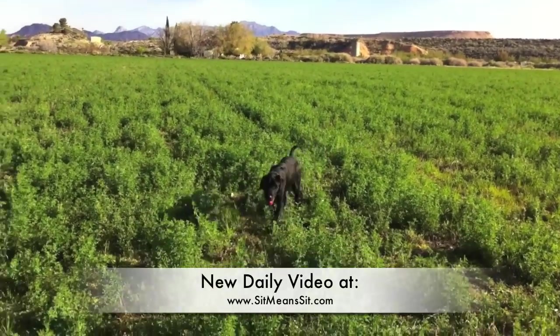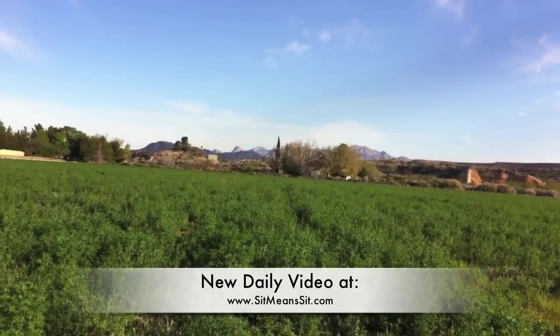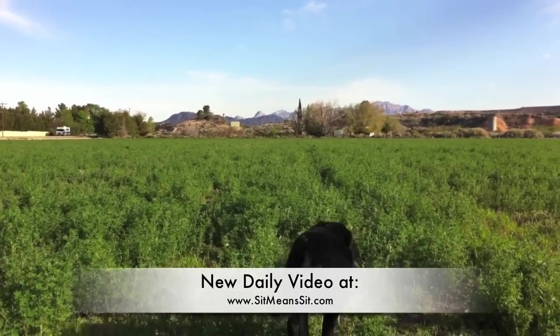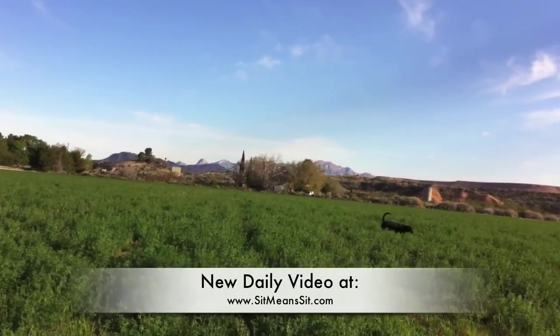And here he comes back with it. Then I'll progress him to this where I hold him and throw it, and then just hold on to him for a few seconds and then let him go. And he has to really keep his eye on where it lands, and then use his nose to find it.